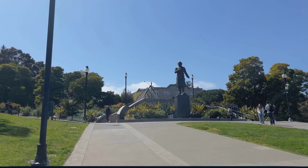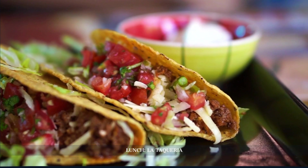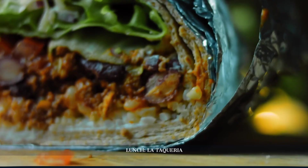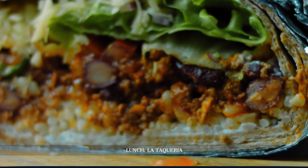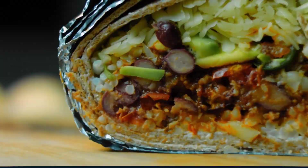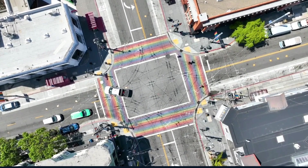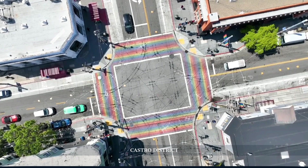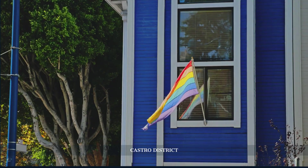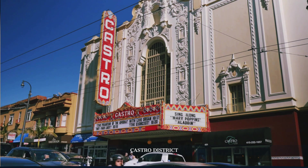Leaving the energetic vibes of Mission Dolores Park, we'll enjoy a flavourful lunch at La Taqueria. Famous for its Mission-style burritos and tacos, this eatery is a staple of San Francisco's culinary scene and embodies the city's rich cultural diversity. Satiated with local flavours, we'll continue to the Castro district. Known as a symbol of LGBTQ+ pride and activism, the Castro's streets, lined with rainbow flags and historical landmarks, offer a vibrant and enriching experience. From Harvey Milk Plaza to the iconic Castro Theatre, this exploration offers a deeper understanding of San Francisco's diverse community.